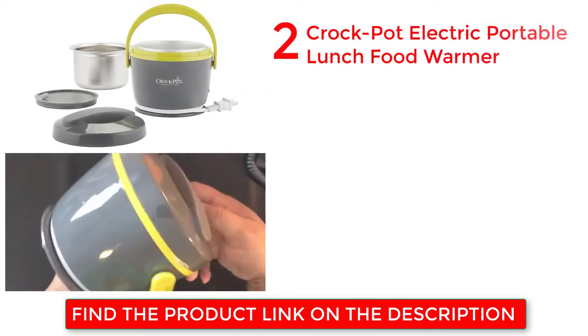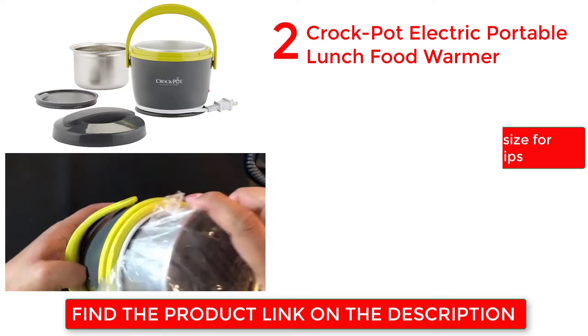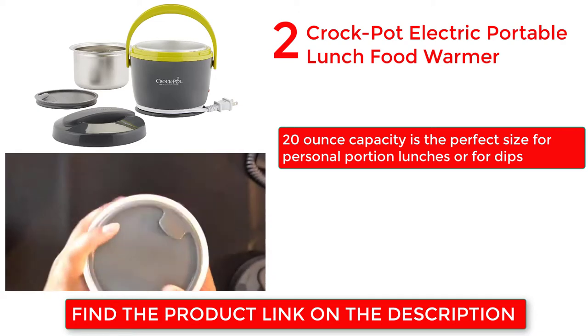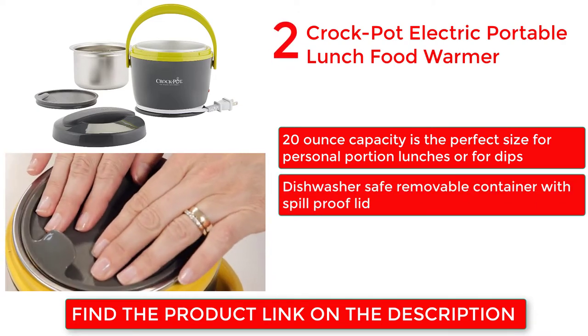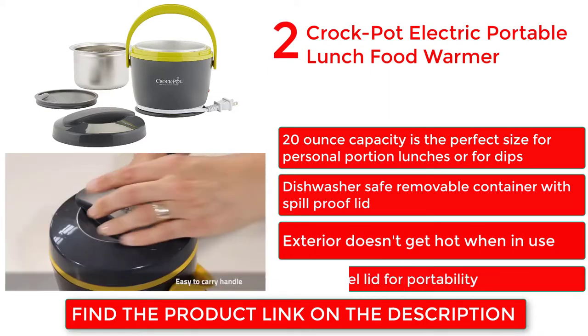Crock-Pot Electric Portable Lunch Food Warmer. 20-ounce capacity is the perfect size for personal portion lunches or for dips. Dishwasher safe removable container with spill-proof lid. Exterior doesn't get hot when in use. Easy travel lid for portability.